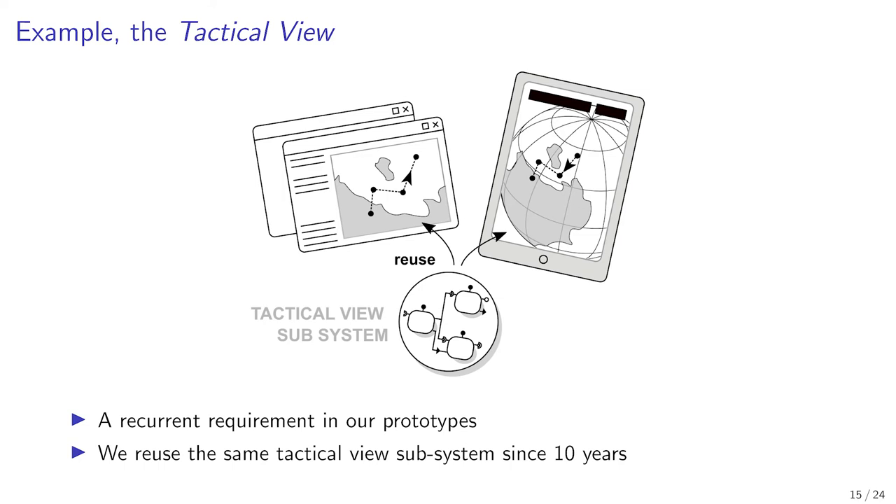We maintain and reuse the tactical view subsystem in many prototypes since then. The look and feel can be configured differently depending on the requirements of each prototype. As an example, several cartographic projections can be reused or a new one can be added.